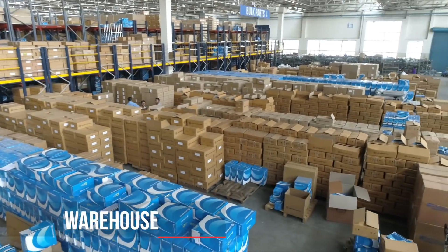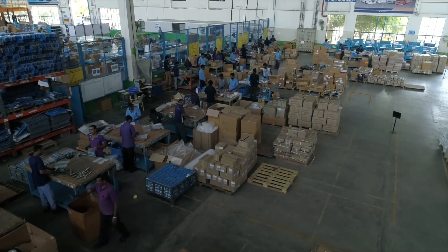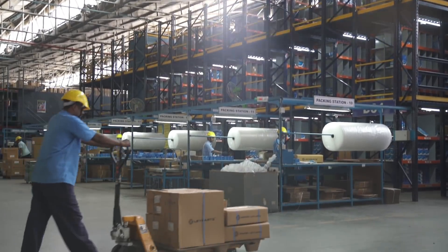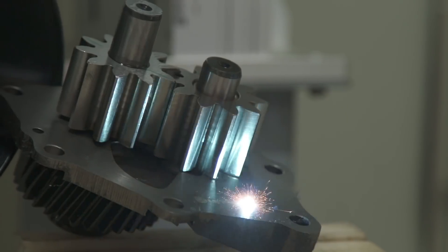Hosur 1 has an in-house warehousing facility where spares for all the plants are aggregated at one central point. The warehouse also serves as a distribution point for the online sales of Ashok Leyland's spare parts business.